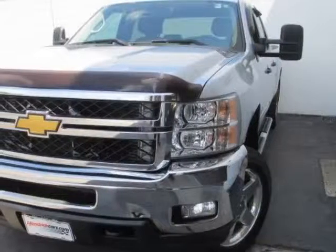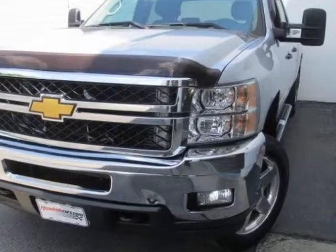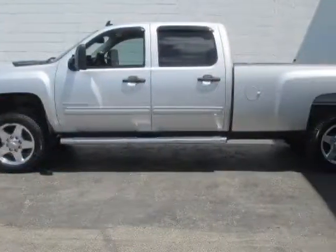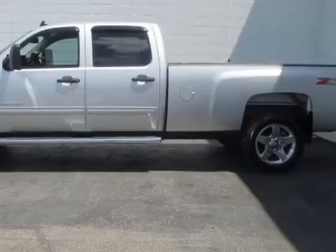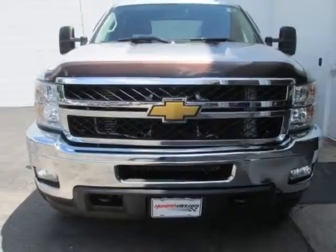Check out this 2012 Chevrolet Silverado 2500 HD. Carfax has certified the Silverado 2500 HD as having one owner. This Silverado 2500 HD has just under 66,500 miles.